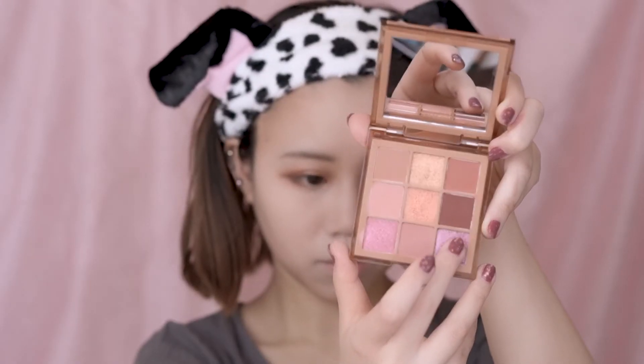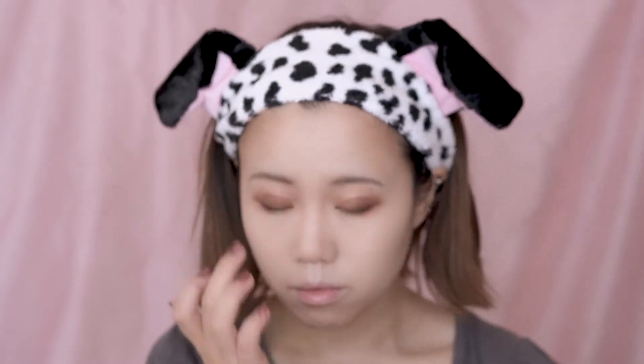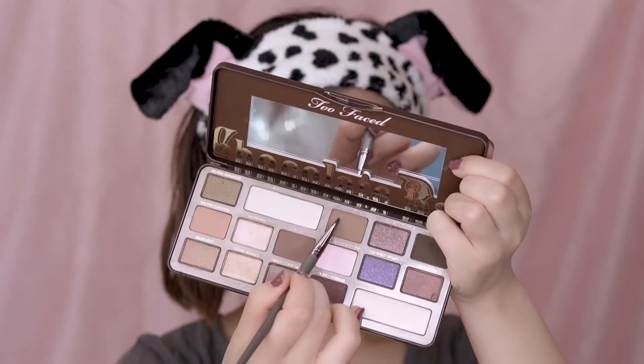Next, use a pink glitter to tap a little bit on the center of the eyes. Now I'm using this pink glitter pen from Dolly Wink to add some highlight under my eyes. Use the brown color from the palette to create the shadow crease.